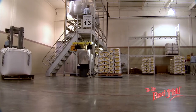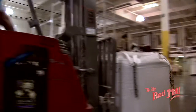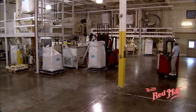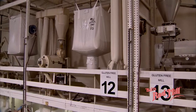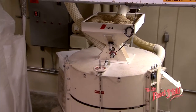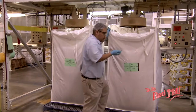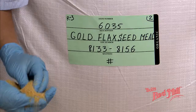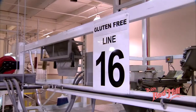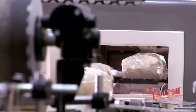For Bob's Red Mill customers allergic to wheat or for those who choose to maintain a wheat-free, gluten-free diet, we're proud to offer more than 50 gluten-free products, all processed in a separate, dedicated, gluten-free building. Here you see us milling brown rice flour and flaxseed meal. We have four dedicated, high-speed packaging lines in a separate, dedicated building packaging nothing but gluten-free products.